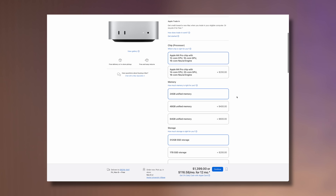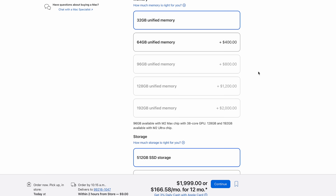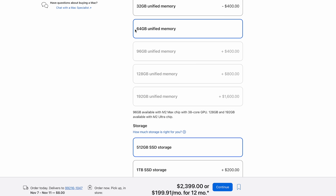That's pretty nuts, because it means you no longer have to buy the large and expensive Mac Studio to get this much RAM.